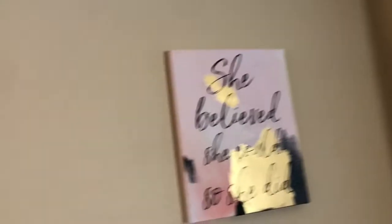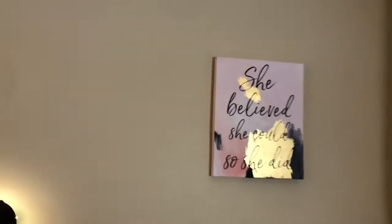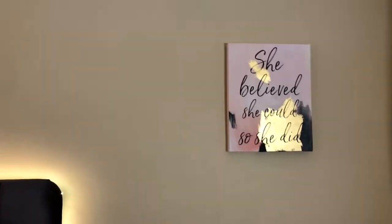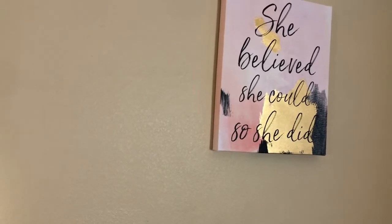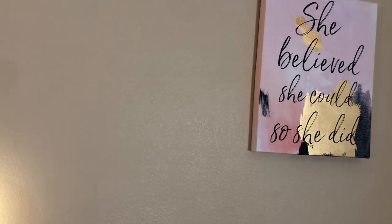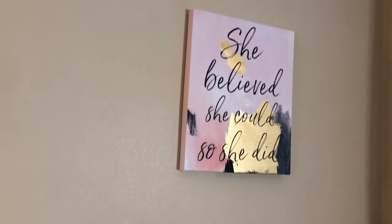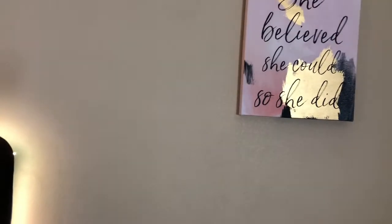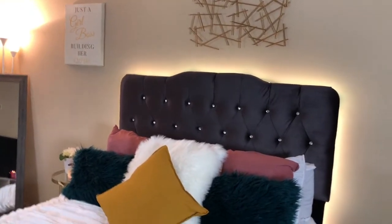This picture says 'She believed she could, so she did.' I got this picture from Burlington — it was originally in my bathroom when I first moved in and was sitting in my closet. I decided to bring it out because it kind of matched the vibe — it's pink, it fits the vibe. I also have LED lights behind my bed that I ordered from Amazon. It kind of makes it look like the bed is floating, so I like that.